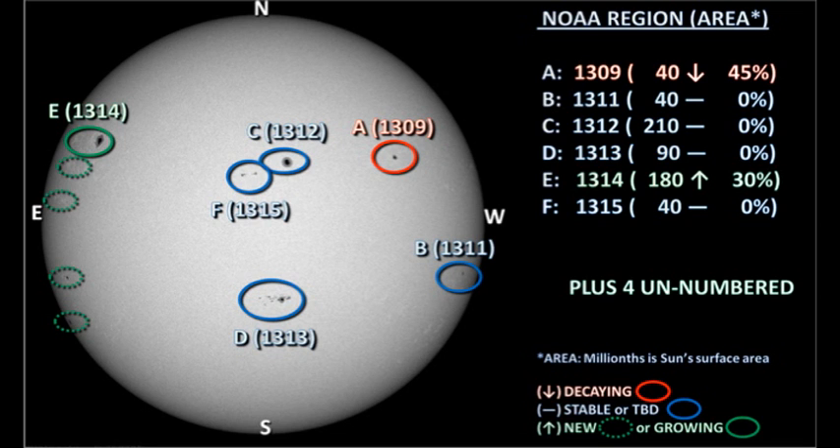We now have six officially numbered regions on the disk. Region 1315, which was the region coming up just to the south and east of region 1312, was numbered last night. We also have four new unnumbered regions, all of them on the east limb — two in the north and two in the south. The two in the south look quite substantial and are worth keeping an eye on.